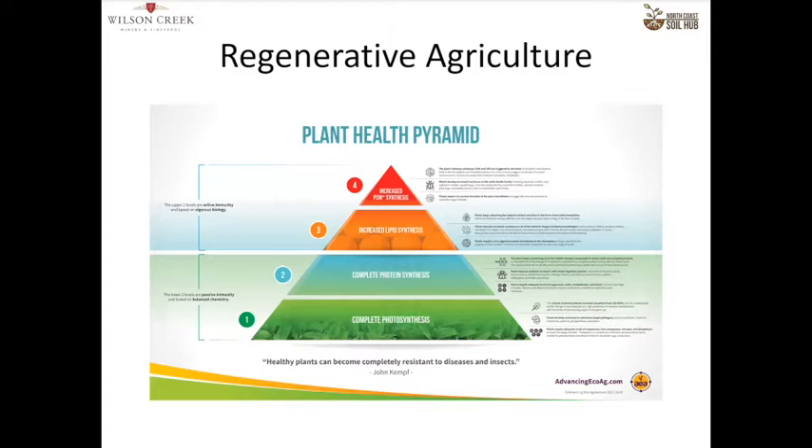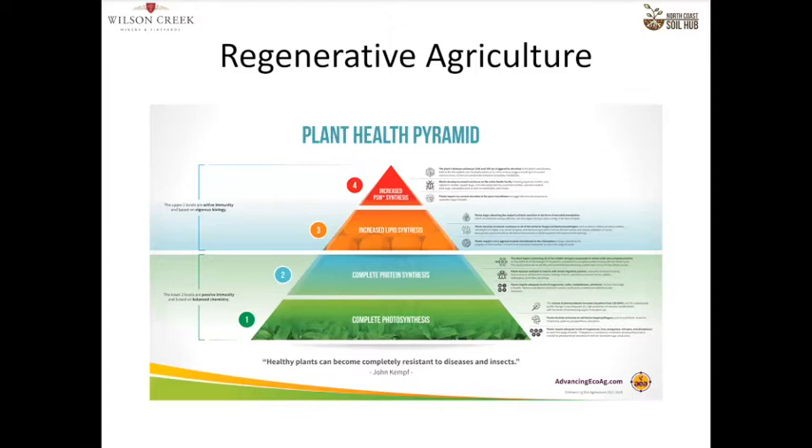This is some work by John Kemp at Advancing Eco Agriculture called the Plant Health Pyramid. Basically, as plants become more healthy, they move up this photosynthetic pyramid. At the bottom you get complete photosynthesis. On the next level, you get complete protein synthesis. As you move up, you get more resilience — at complete photosynthesis, you are building some carbon in the soil; at complete protein synthesis, you're getting more expression of the plant's natural immune properties and it becomes more insect resistant. The further up you move, the more the genetic potential of that plant is able to express in an ecosystem and favorably respond to biotic and abiotic stresses like heat and insects. Resilience to biotic stress goes up as you go up that plant health pyramid.